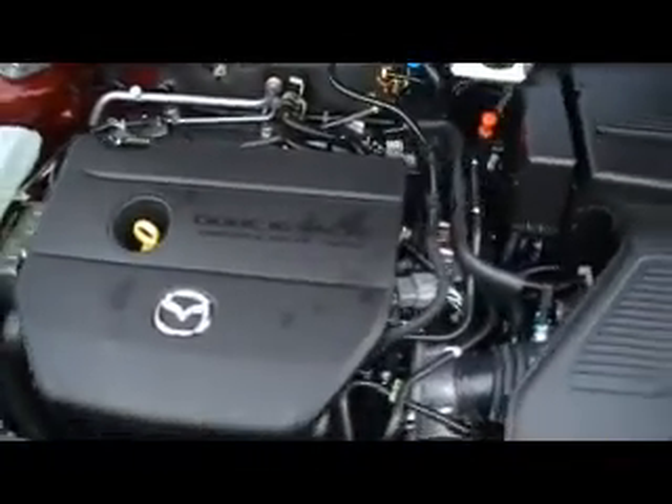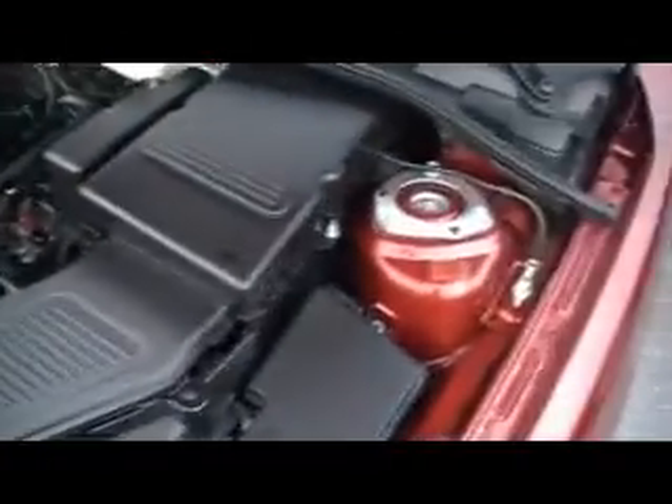46,000 miles on this one. They're both equipped about the same with about the same mileage, so pretty much you get to take your pick — the maroon one or the silver one. Both of them have the dual overhead cam, 16-valve engine, and you can see underneath here just how clean this particular 2008 model is.